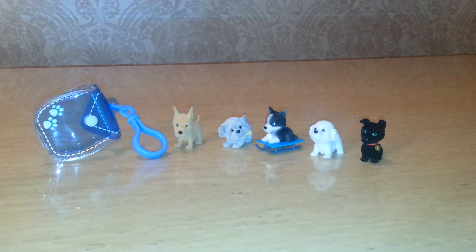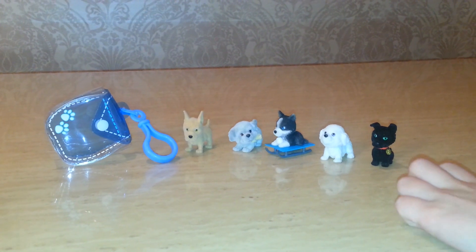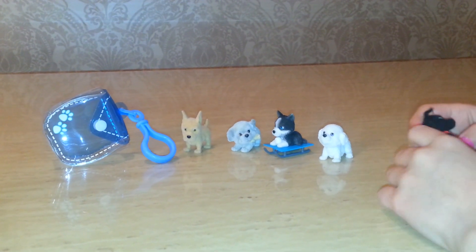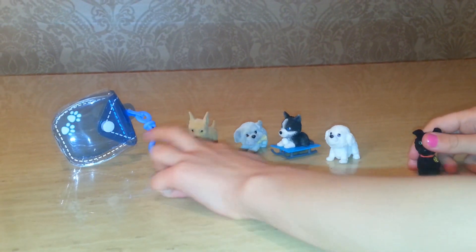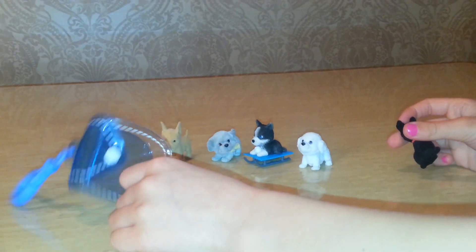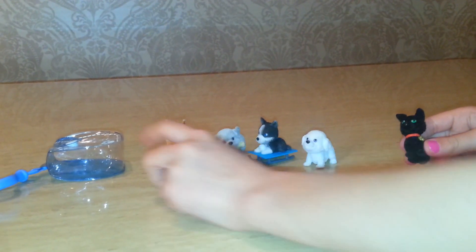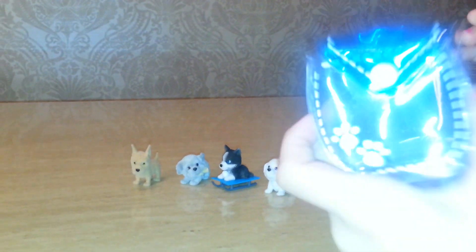Hey guys, it's me from Creature Crib and today we're doing a toy review of Puppy In My Pocket. I got this pack from Easter — it's a clip and go, and it has a little clip and go thing that you can put some puppies in.